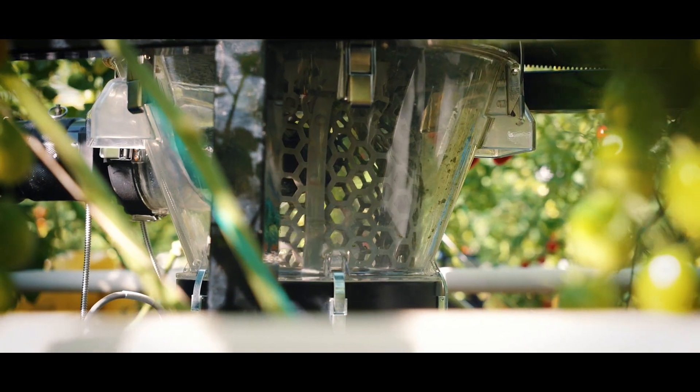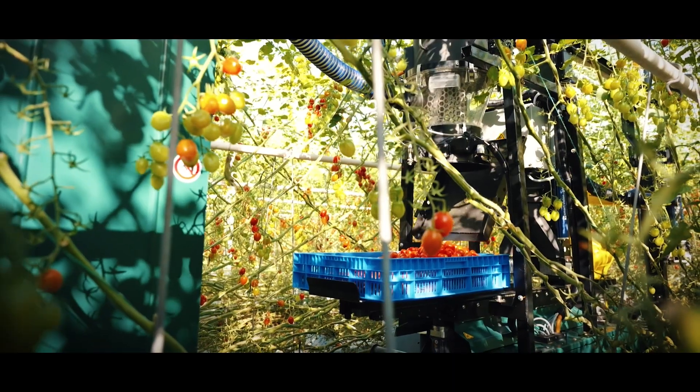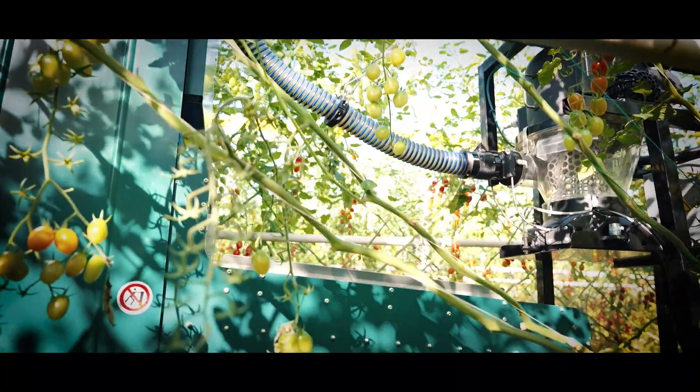The ForeGrovers GR200 harvesting robot is currently capable of harvesting loose-pick snacking tomatoes, grape tomatoes and cherry tomatoes. The fantastic thing is that in the upcoming year, we will also have the first cucumber robotic harvesting solution in the field.